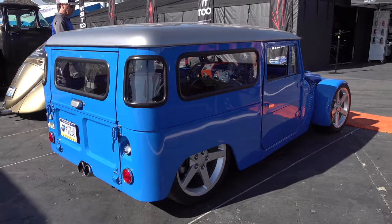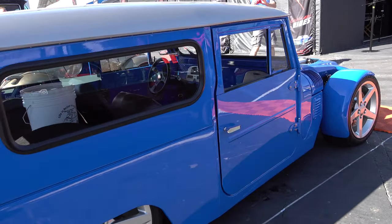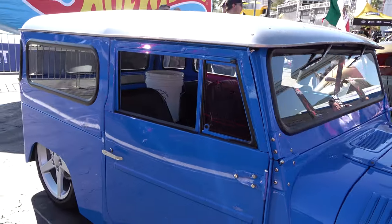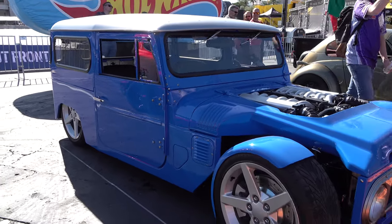You would think that everybody at SEMA and in the media would have done a story on this thing, and although it was included in a lot of articles, it was just short information. But it is cool — right on.